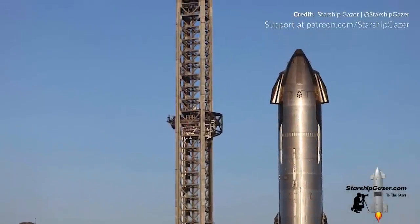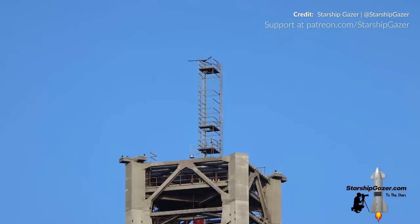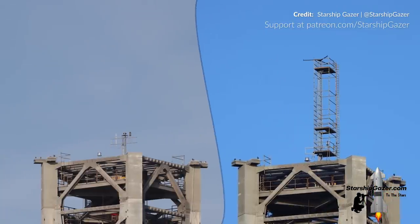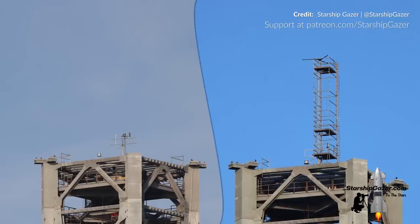If we head up to the very top of the Mechazilla tower, we can see that SpaceX has been busy increasing the height of the structure on top to add what appears to be a weather station. Compared to a picture from two months ago, the change is quite obvious. SpaceX should have a very useful set of data points from this system.